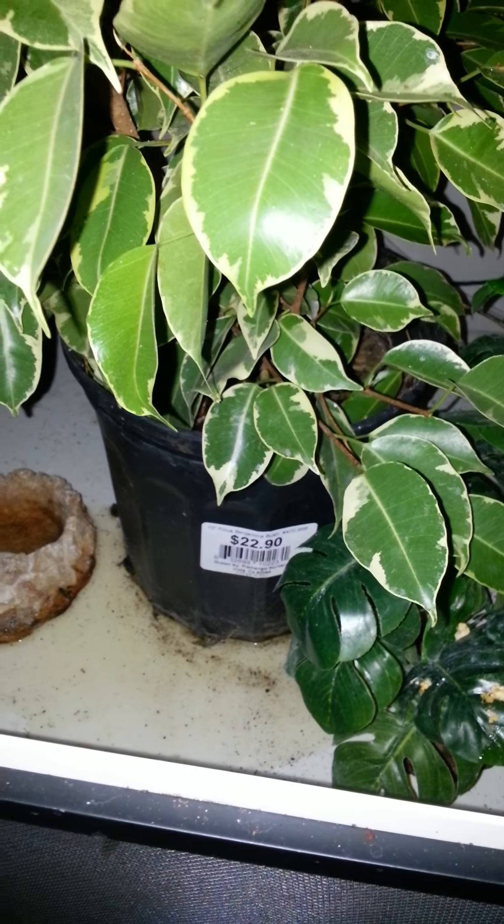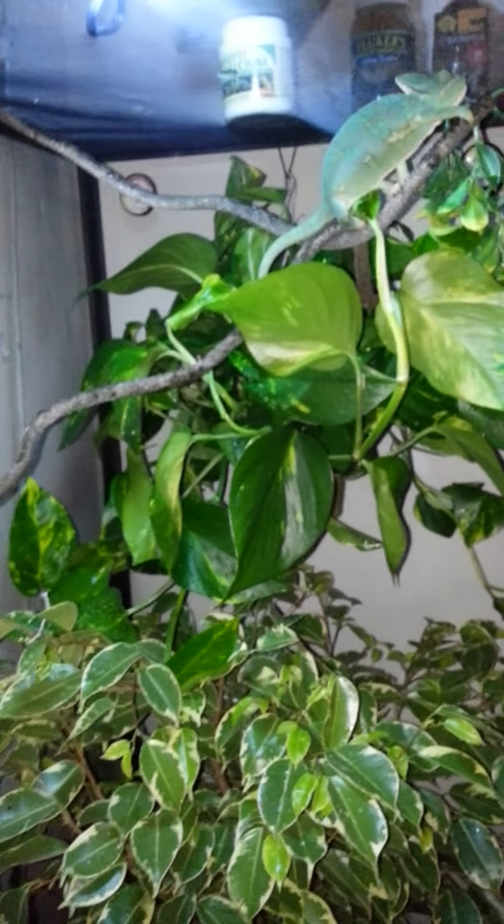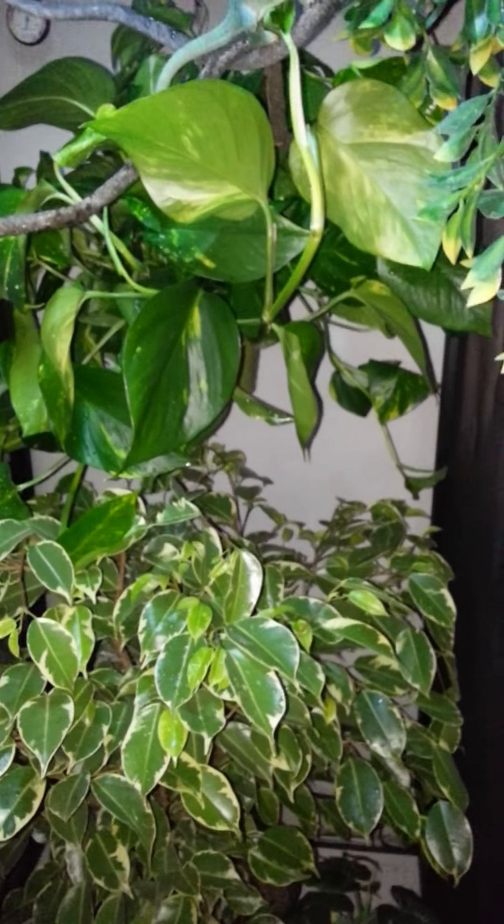The ficus tree was $22.90 at Home Depot. For the ficus tree and the pothos plant I spent about 35 bucks with tax.